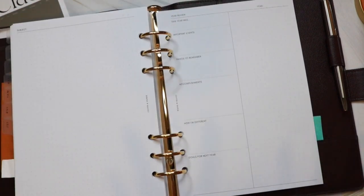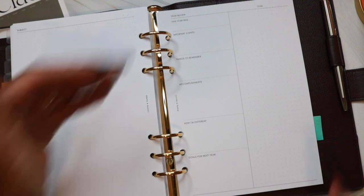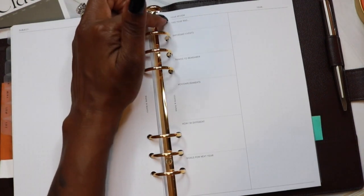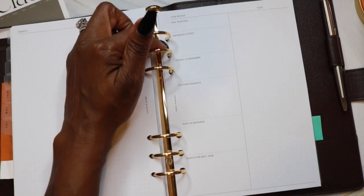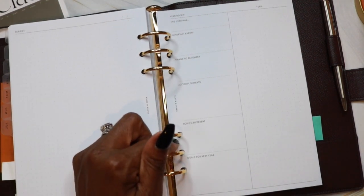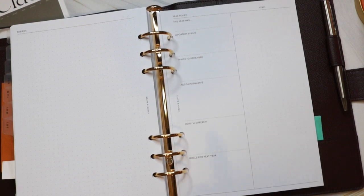The section ends with a year in review, where I can reflect on how I felt the year went. At the top it says 'this year was,' followed by sections for important dates, things to remember, accomplishments, how I'm different now than when the year started, and goals for next year.